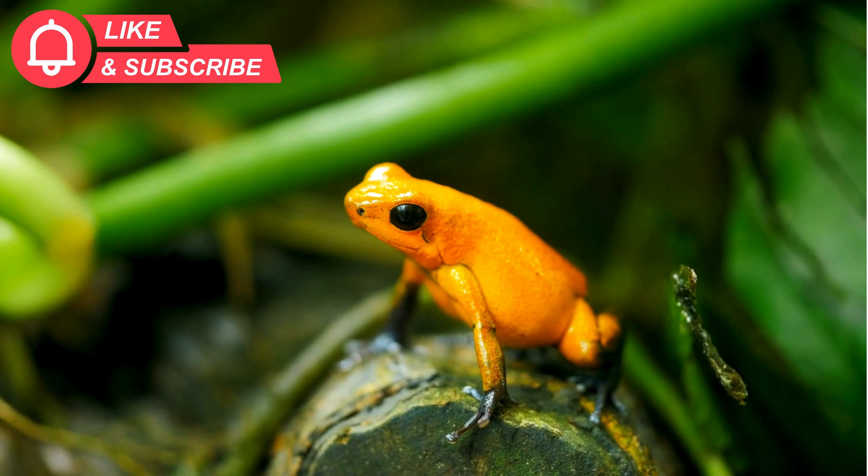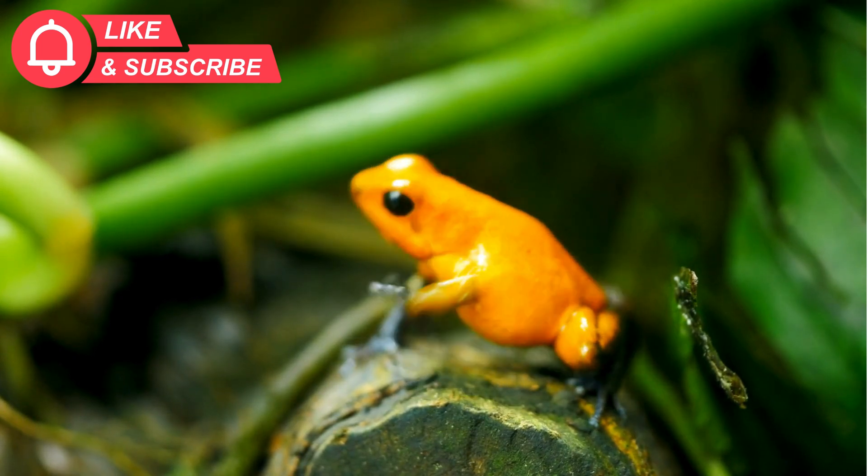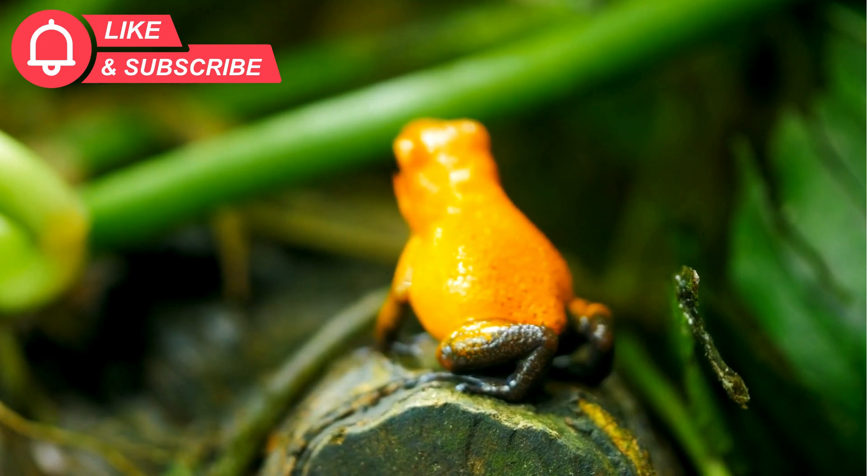Think all frogs are the same? No way. There are over 7,000 frog species in the world, spread across more than 50 families, all in strange and wonderful shapes.